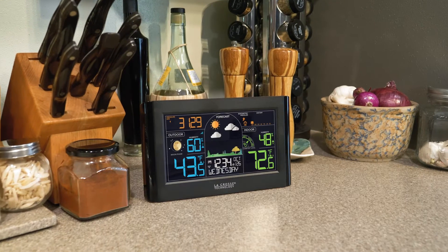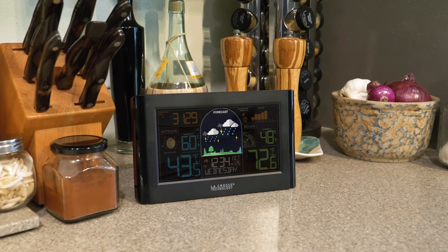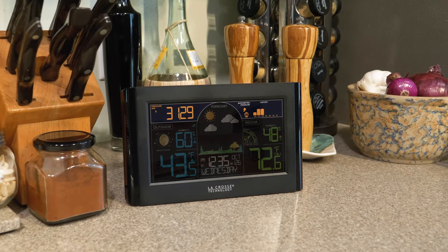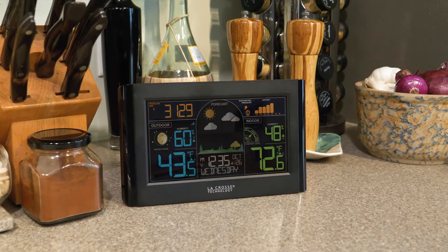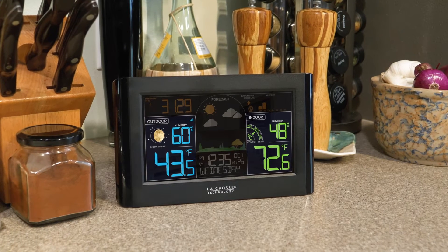Keeping you informed about the day ahead, the dynamic color display features future forecast icons with season-changing foliage, barometric pressure readings with a 24-hour history graph, and indoor and outdoor temperature and humidity values, each with their own high and low alert options.